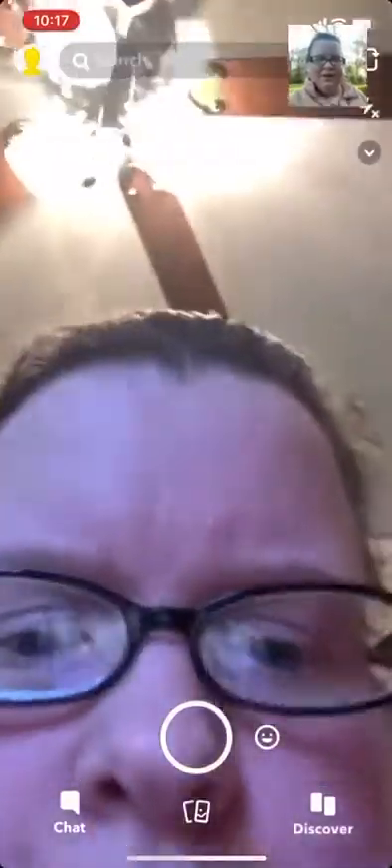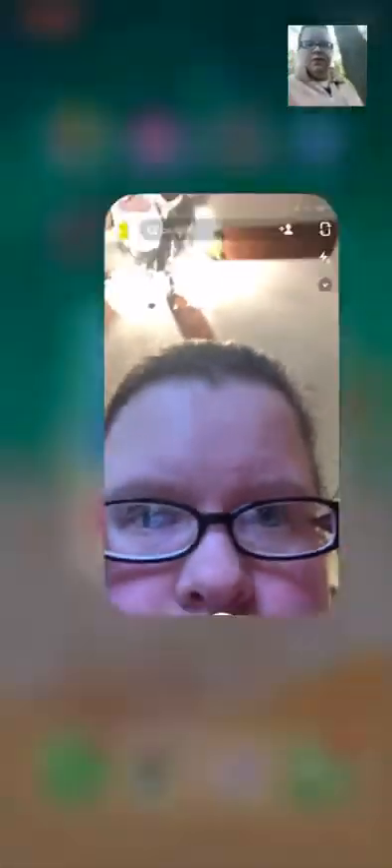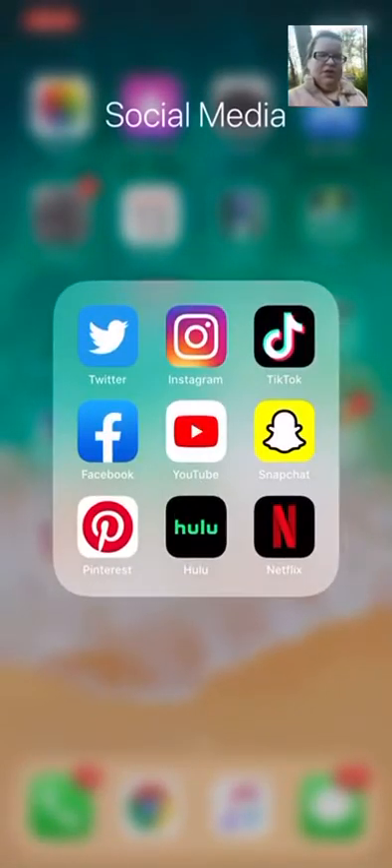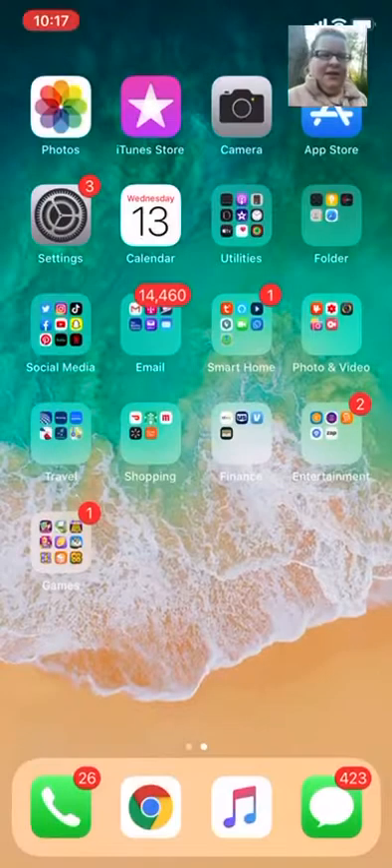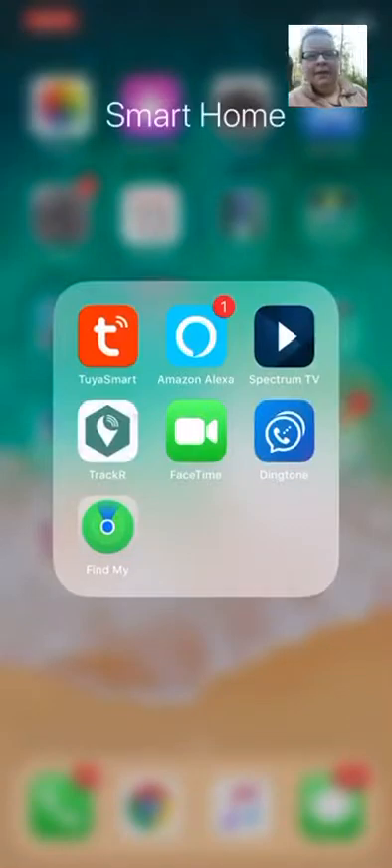Snapchat — not a really big fan of Snapchat, but oh, there's me not ready for the morning. Pinterest — I really don't use Pinterest that much. Then we've got Hulu and Netflix. Next is just emails, nothing interesting.